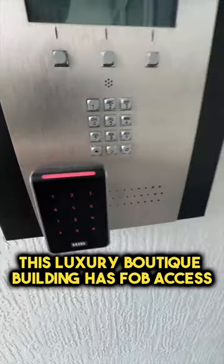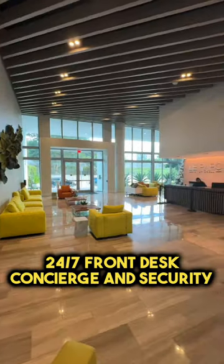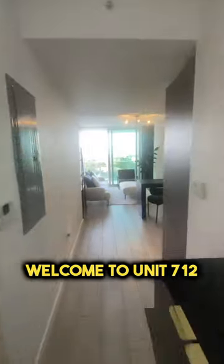This luxury boutique building has fob access. Let's go in. 24-7 front desk concierge and security. Welcome to Unit 712.